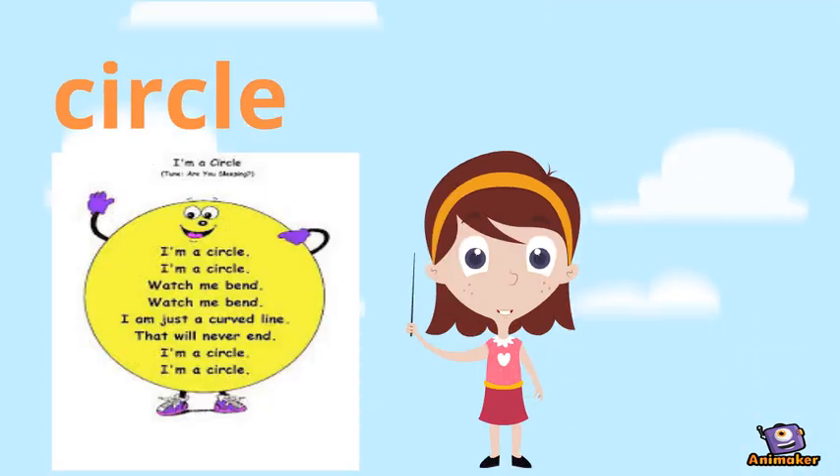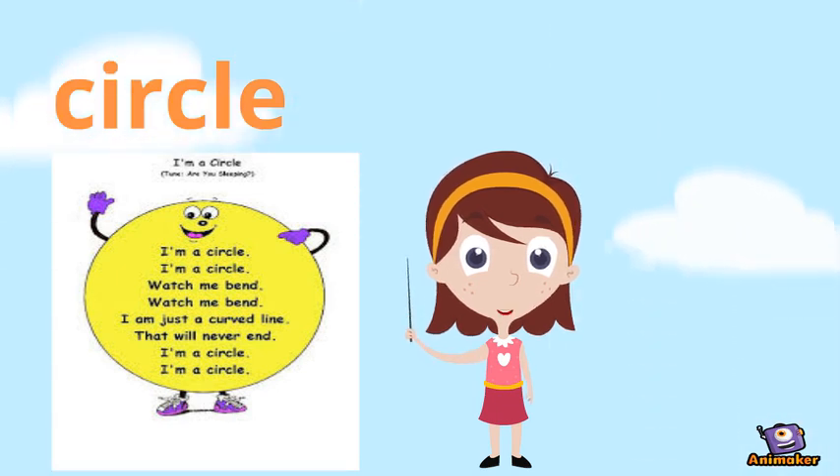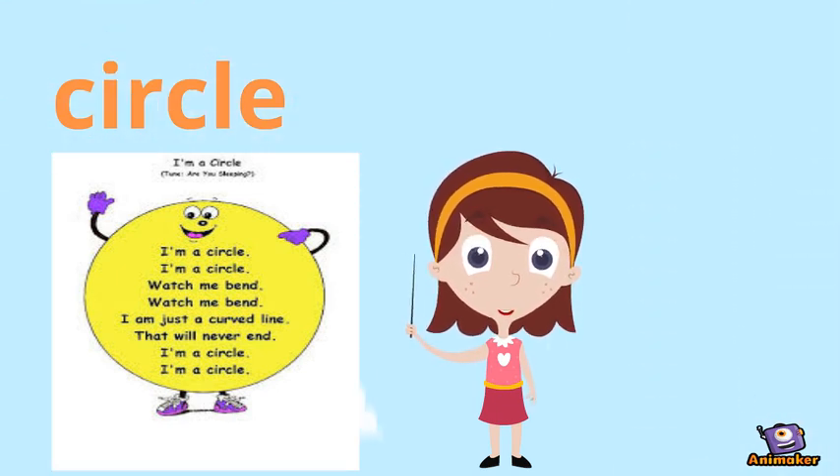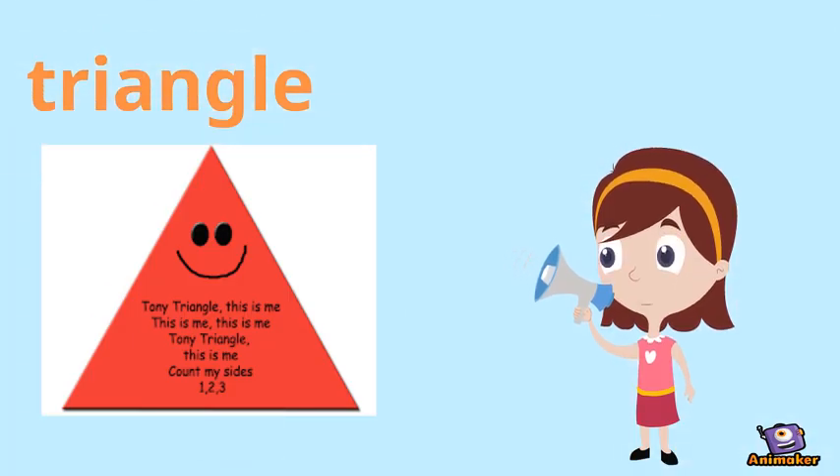Can you sing with Mr. Circle? I'm a circle, I'm a circle. Watch me bend, watch me bend.